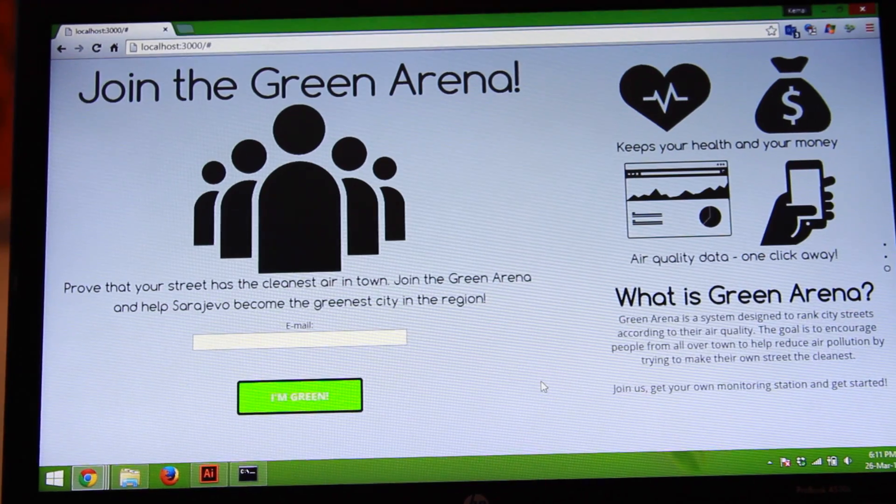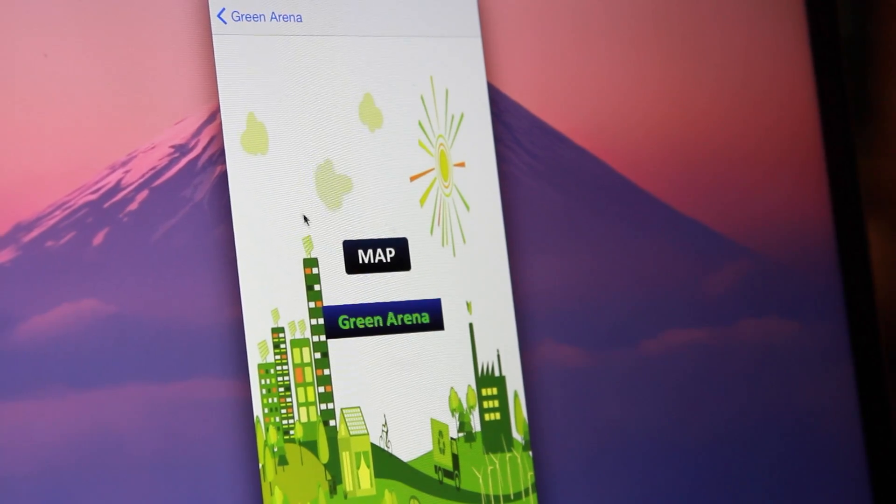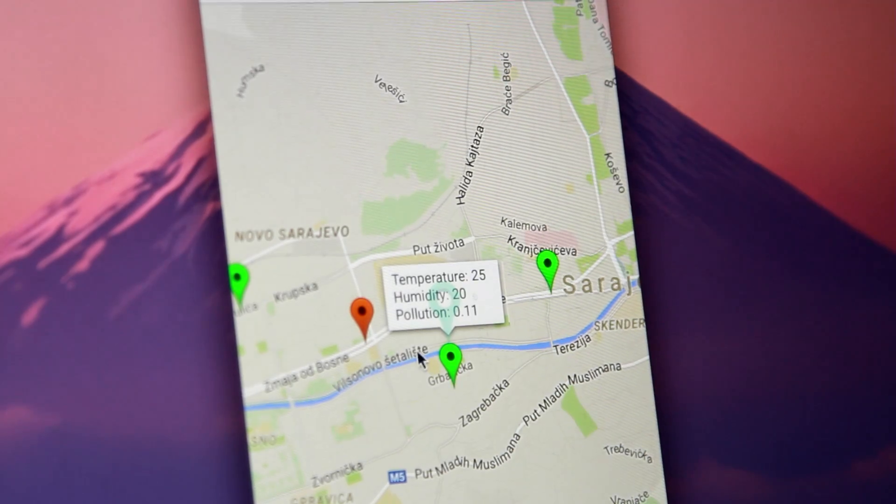The mobile app will be really fun and interactive, and it will motivate people to compare results of their street with results from other streets.